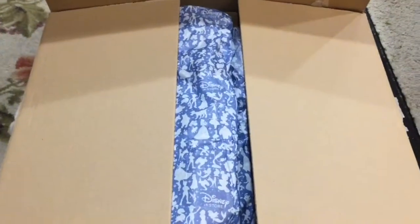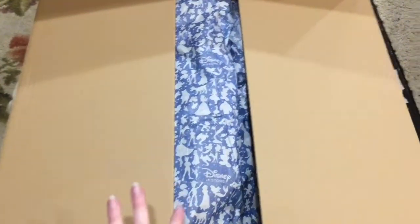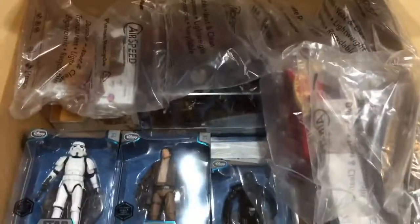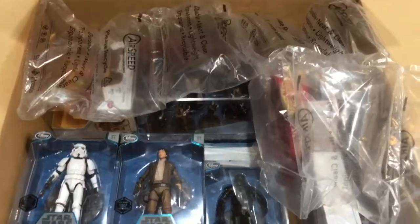Hi guys, welcome to the mini toilet channel! Today I have a different video — I recently purchased quite a few items from the disneystore.com, got my box today and it's huge and awesome. I figured I'd do a haul because I have some Star Wars items as well as some other things. I'll take these up to my desk and we'll go through them one by one.